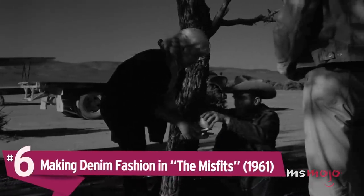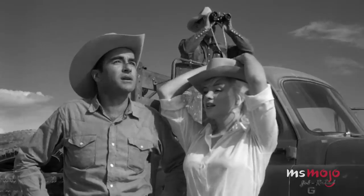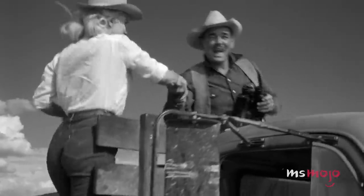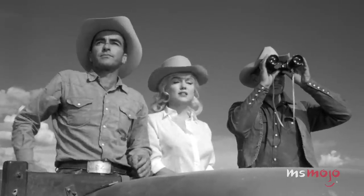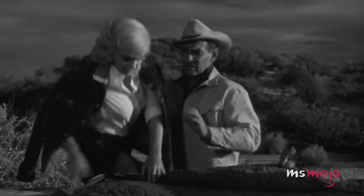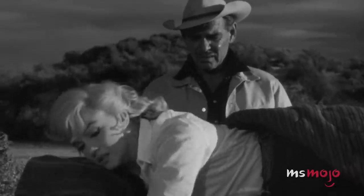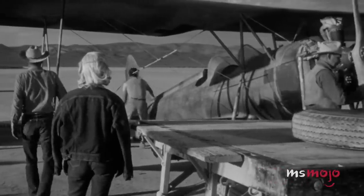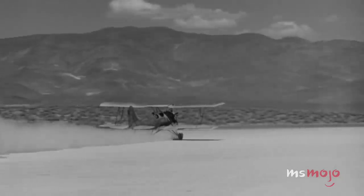Number 6: Making Denim Fashion in The Misfits. This is an outfit we've probably all worn before — jeans and a white button-down. But somehow Ms. Monroe takes this basic uniform and makes it into something so cool we can only aspire to look this put together. Marilyn wasn't exactly famous for wearing pants, and when she did, it was often a cropped trouser or cigarette pant. But in The Misfits, her final completed film, her usually glitzy and glamorous style was notably more laid back and casual, a vibe exemplified by this combo completed by cowboy boots and belt. Marilyn was a style icon and tastemaker, and was one of the first women to make denim fashion.